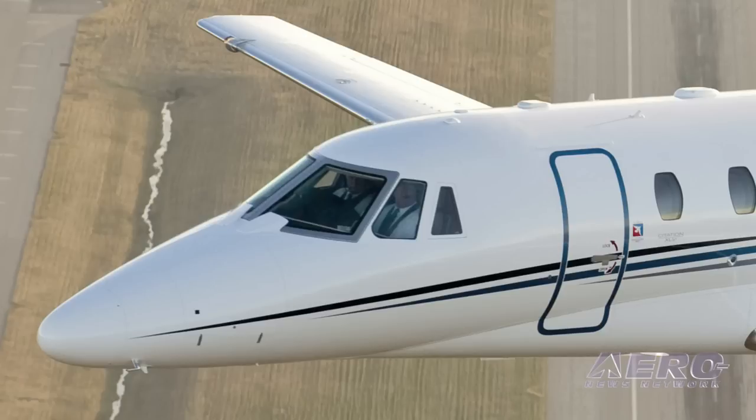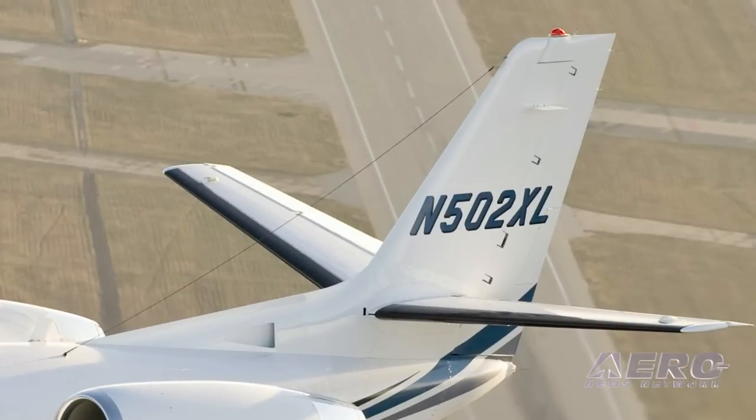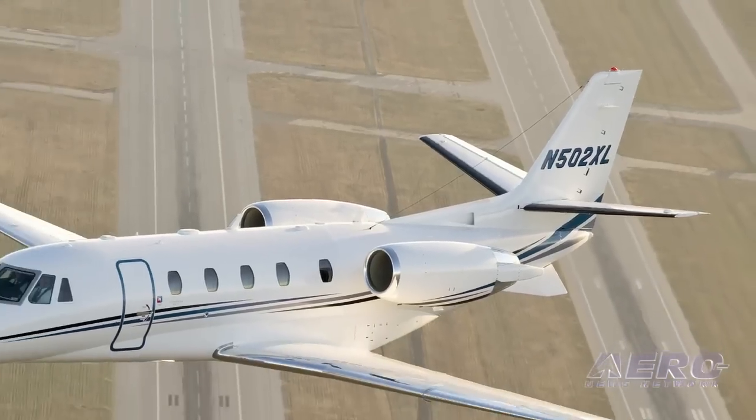The XLS series has garnered a tremendous amount of customer support and approbation, but it's always been, 'What do you have for me now?' That's a good point. If you go back and look at the history of the XL, a great deal of those orders came from people who had a Citation II, Citation V, or Ultra — it was a natural progression. We've built and delivered over 700 XL, XLS, and XLS Plus aircraft, so that is a big pool to draw from for customers stepping up.